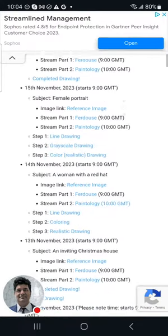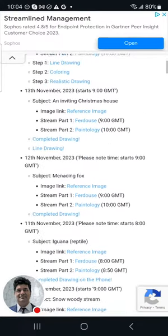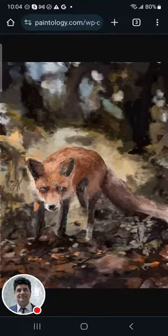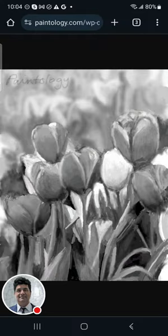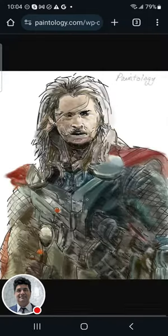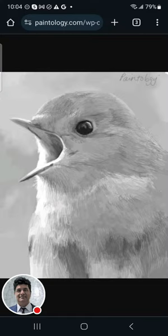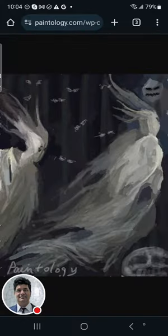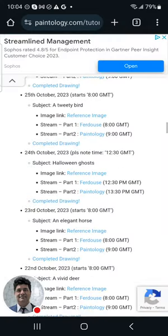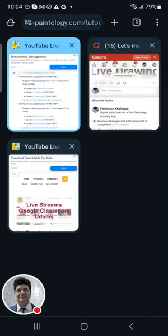Now let me show you some of the previous drawings. You can see it goes all the way back — completed drawings made on the phone. There's a realistic drawing of a robin in black and white, so many drawings. My daughter and I had fun painting this Halloween scary spooky one.